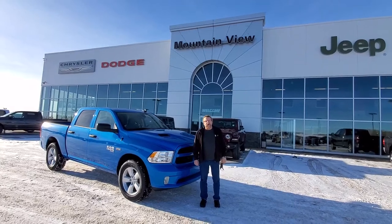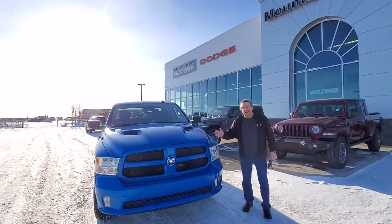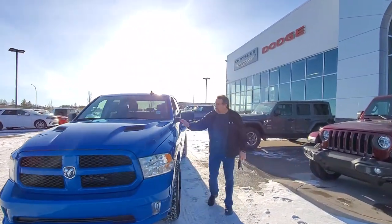Hey everybody, Steve McFarland here, Mountain View Dodge. What do I have here? Beautiful 2021 Hydro Blue Express Truck. Classic. Beautiful truck. I love this blue. It's nice.